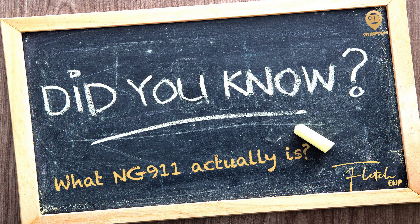Hi, I'm Mark Fletcher. I'm Vice President of Public Safety Solutions at 9-1-1 Inform. Welcome to the next episode in my Did You Know series of videos. In this third video of the series, we'll cover what Next Generation 9-1-1 actually is. You ready? Let's go.